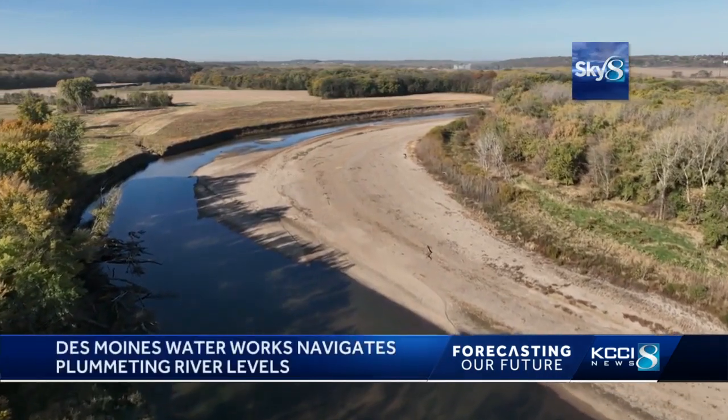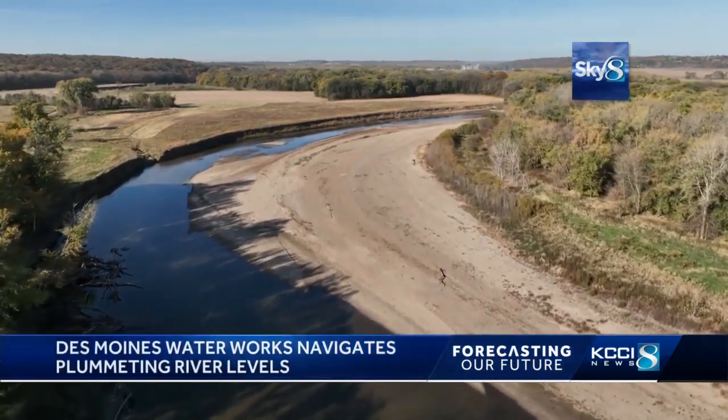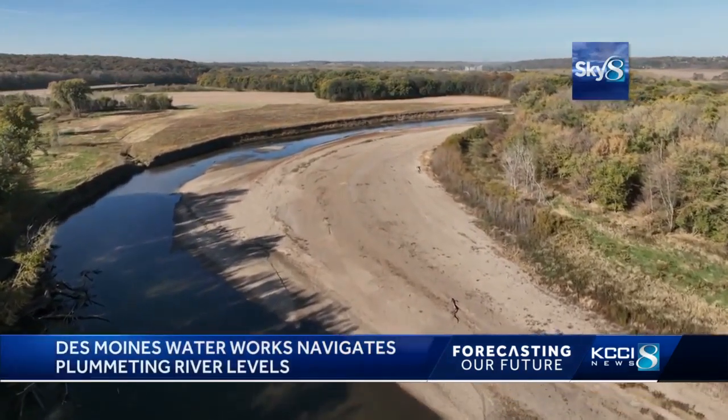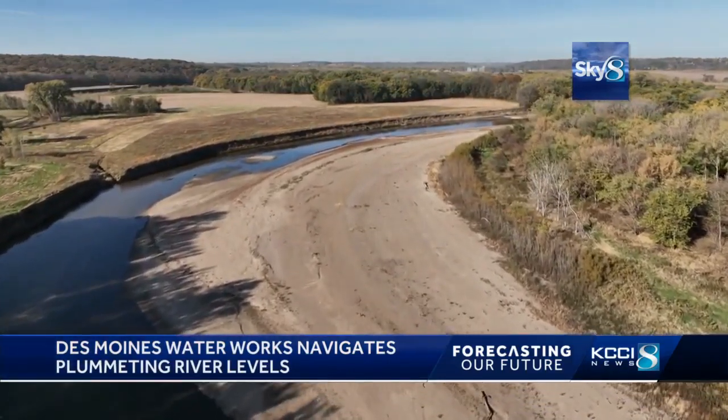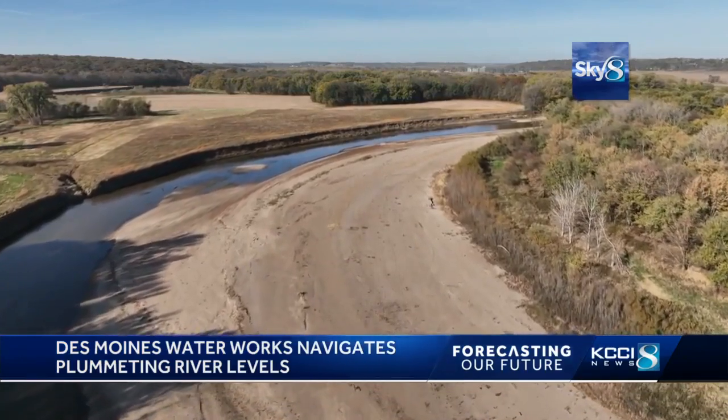We will likely continue with inconsistent bouts of precipitation as we enter into our third year of La Niña, but the future is far more uncertain. It seems we're having more extreme conditions — more floods or more droughts. We're going to be monitoring that a lot more in the next few years to better understand how climate change impacts us and what we can do to better prepare ourselves for that.